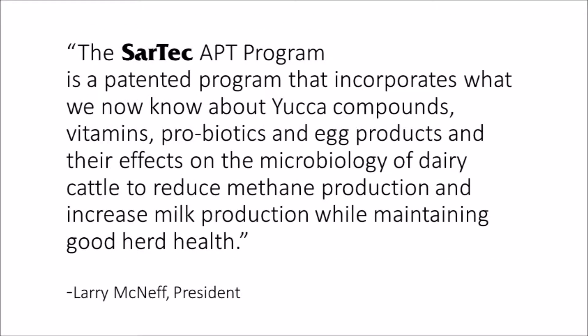The Sartek APT program is a patented technology that incorporates what we now know about yucca compounds, vitamins, probiotics, and egg products and their effects on the microbiology of the dairy cow rumen to reduce methane production and increase milk production while maintaining good herd health.